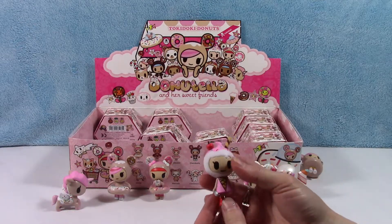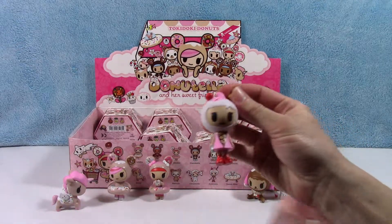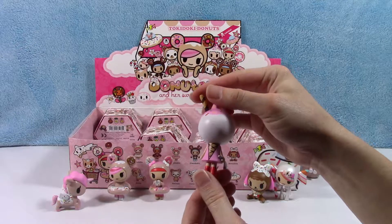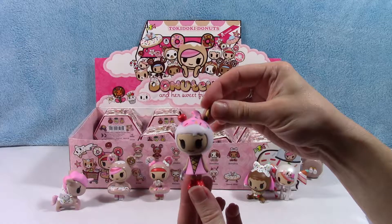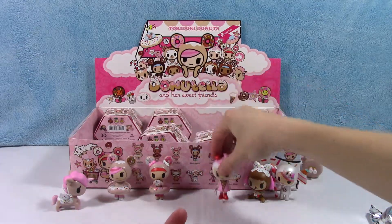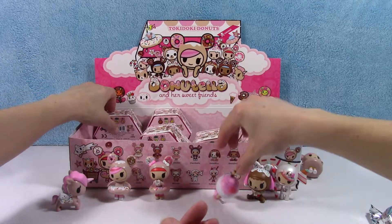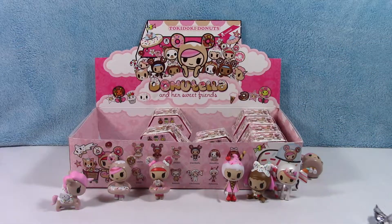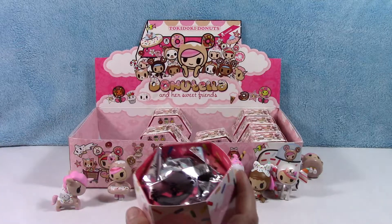Oh, Amarina! Oh my gosh, Amarina — she's got a spoon in her hand, a straw in her head, and a cone dress. That's very cute, oh my goodness! These are so adorable. Is she gonna stand? It must be the table — our table must not be very flat. Let's go ahead and open this one up.